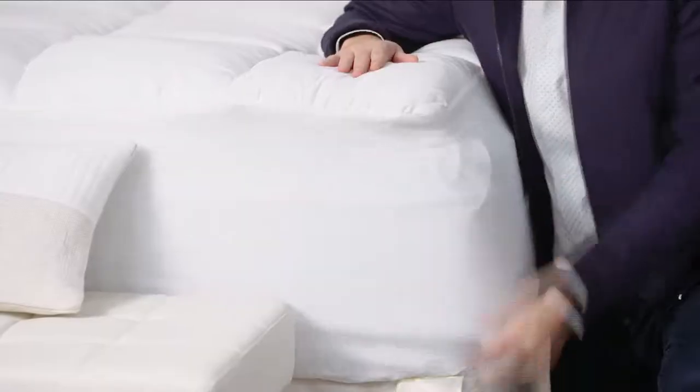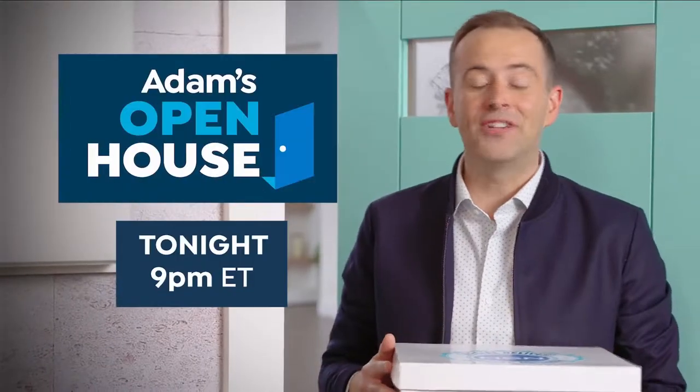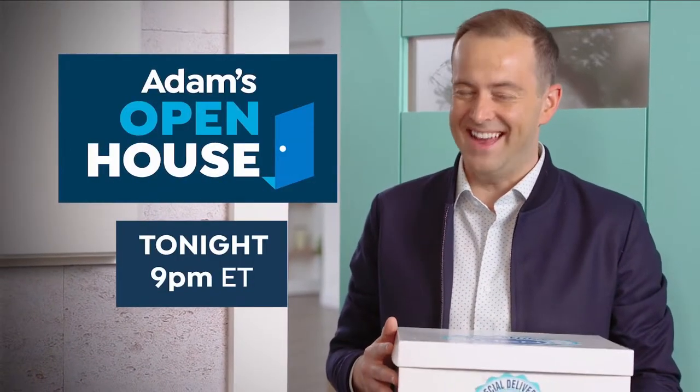Every Monday night, I'll be here to help you make your house a home. I'll bring you new ideas to keep you safe, to provide comfort and convenience. So start your week with me. Watch Adam's Open House Monday nights at 9.